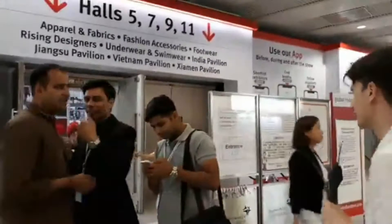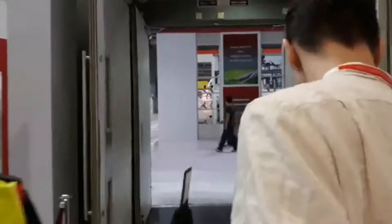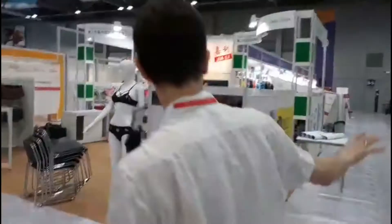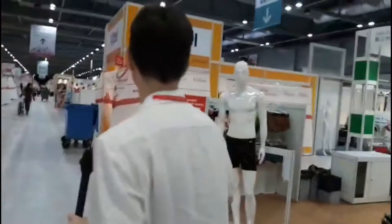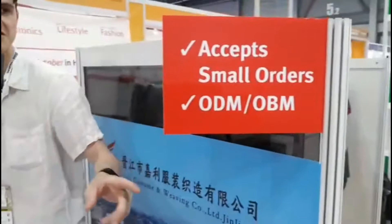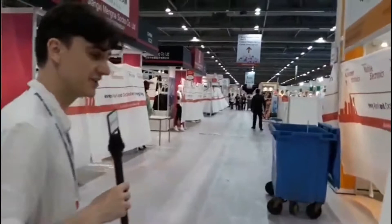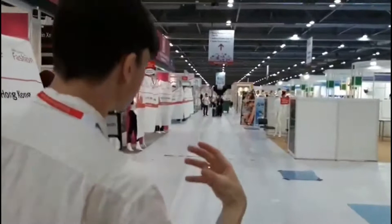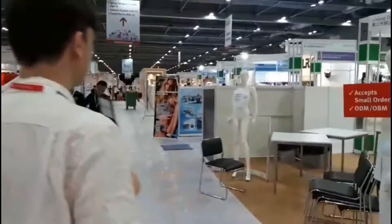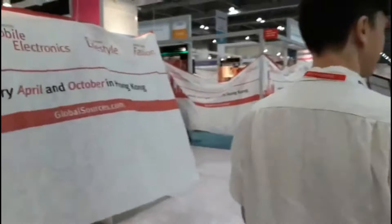Here we are in Hall Five. This end has lots of big fancy booths because this is where you find some of the premium brands. This is the underwear and swimwear zone. Look out for the little placards that indicate which suppliers accept small orders — great for online retailers — as well as ODM and OBM offerings. You'll find them on signs around the show and also on the website if you filter the supplier or product listings at globalsources.com by low MOQs, country of origin, product category, or other criteria.